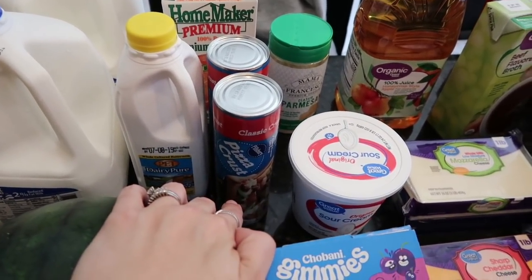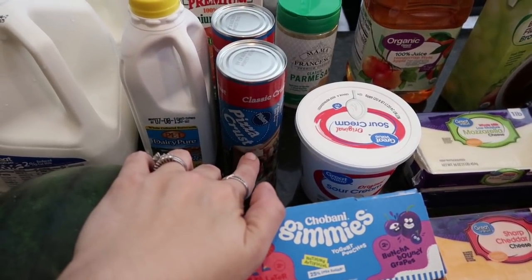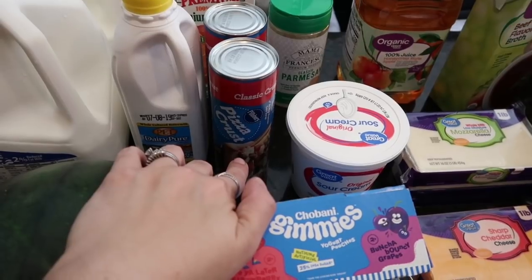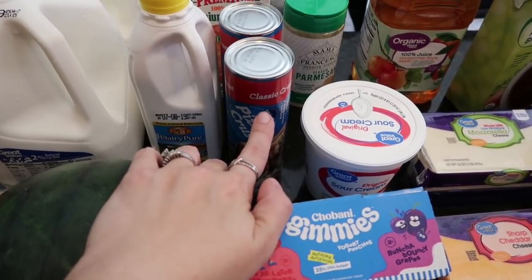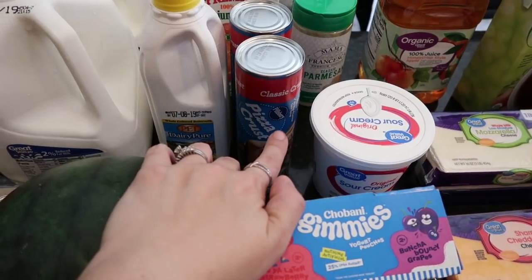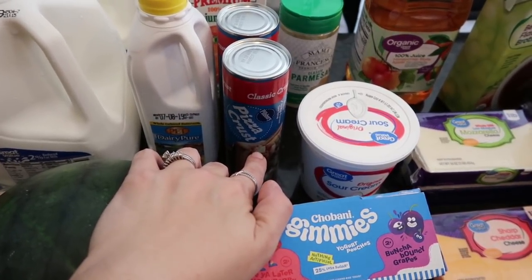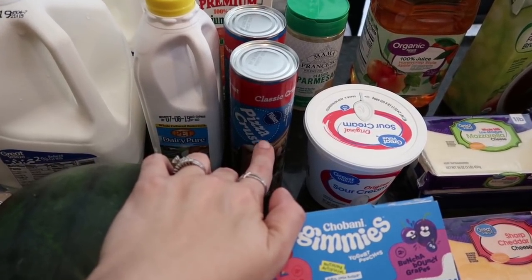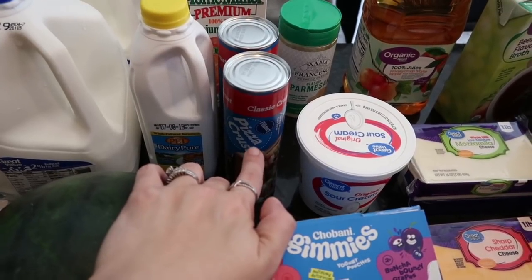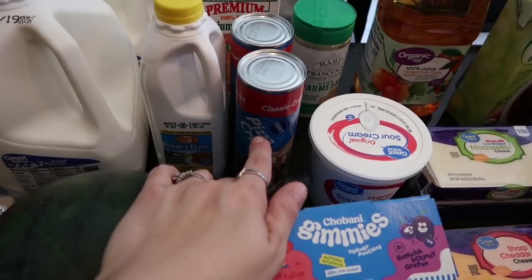I got some buttermilk — I need to make ranch again. Here was another substitution: I usually get that fresh pizza dough, they didn't have it and substituted the Pillsbury pizza crust. Normally I would have said no if I were eating it, but I've been eating the cauliflower pizza crust — the one by Real Good is really good — so I'm totally fine with the Pillsbury for everyone else.